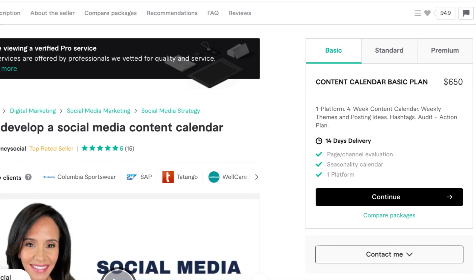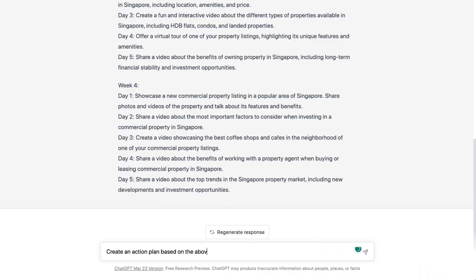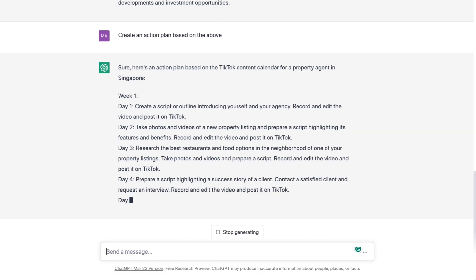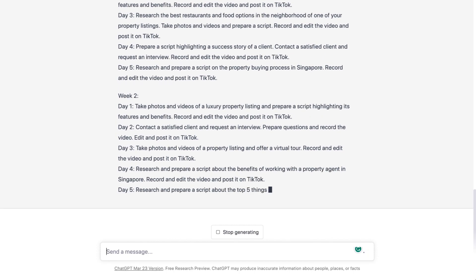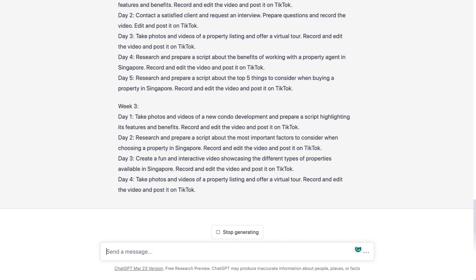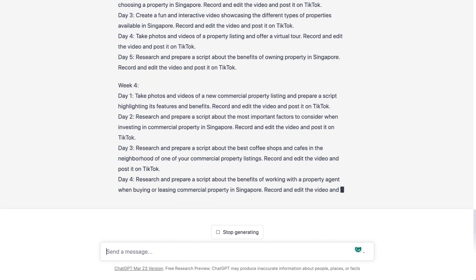The cost of $650 charged by the Fiverr freelancer also includes an action plan, so you can also use ChatGPT to help you create an action plan that guides your client day by day on how they should do their content. For social media content strategy, most of the time clients will also want you to provide hashtags, and you too can use ChatGPT to help you generate all the trending hashtags that you need.